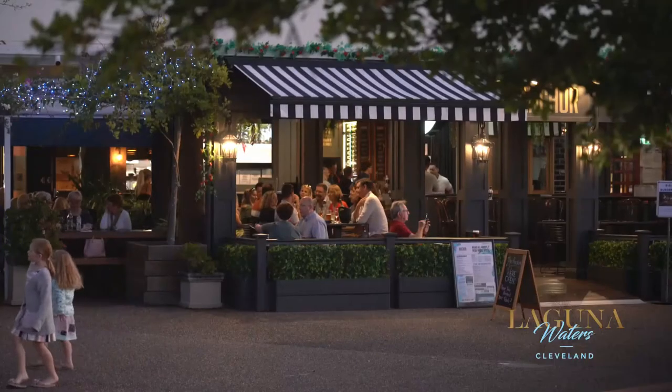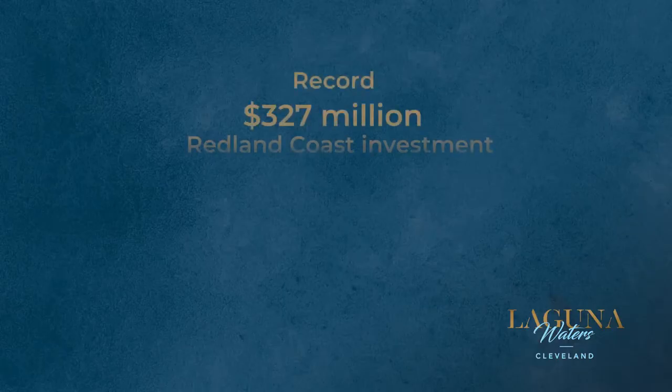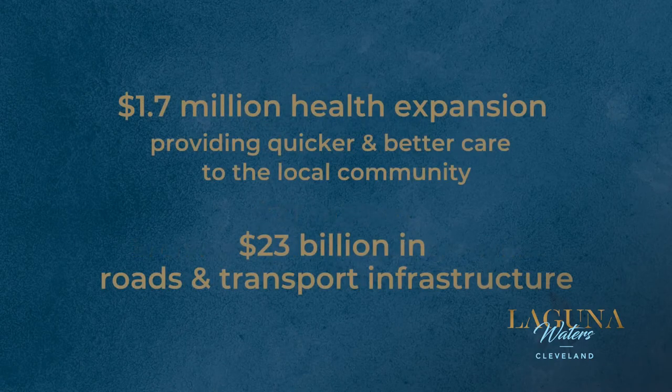Be part of a thriving community in Australia's new investment hotspot, where there is ever-expanding infrastructure development to enhance public spaces, parks, medical facilities, roads and transport.